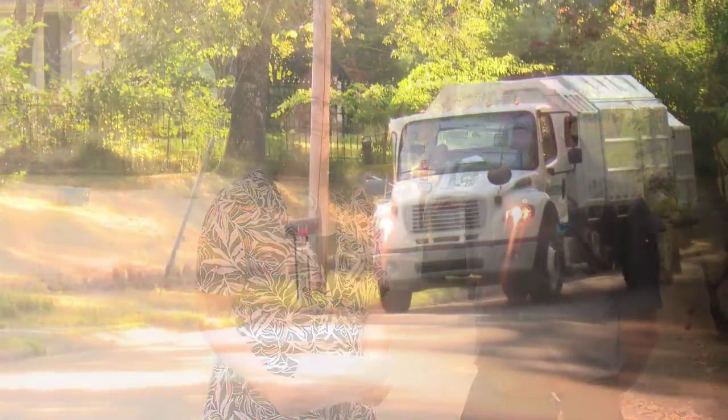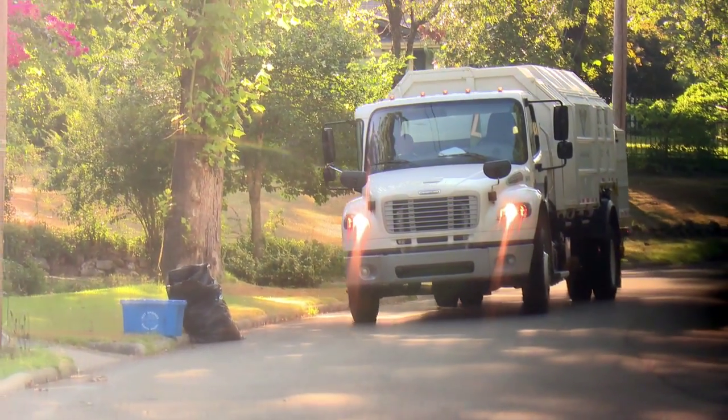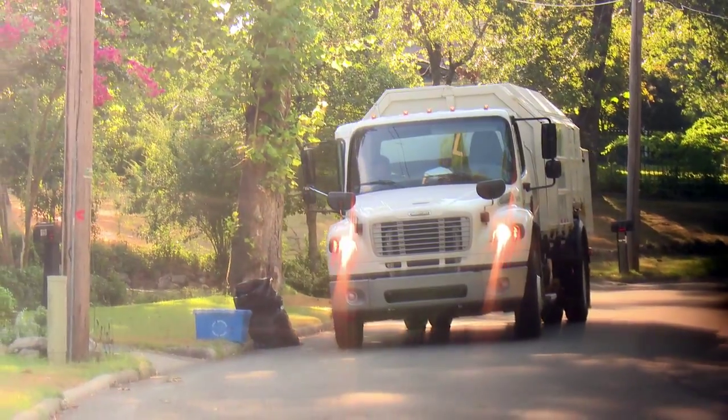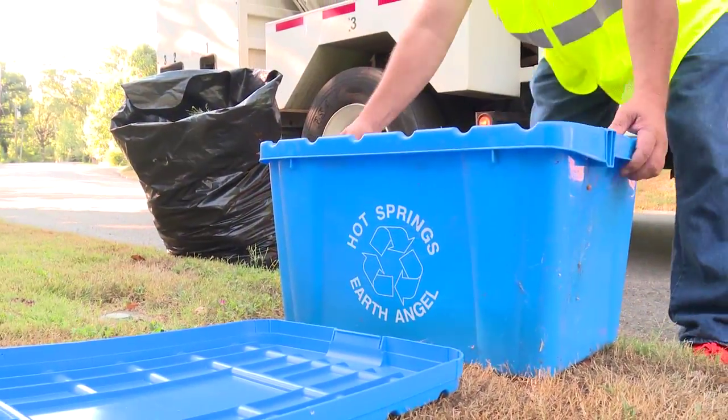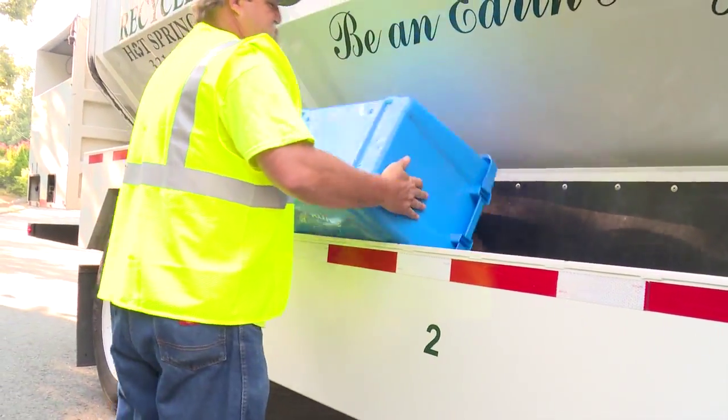Speaking of the trucks, there are some beautiful brand-new recycling trucks rolling down the streets these days. We got two new trucks in the last eight months. They can operate from either side, so when it's a one-man operation the driver doesn't have to jump out and cross the road — he can drive from the side he's picking up on. They're just a tremendous asset to the department.